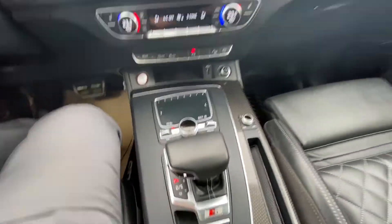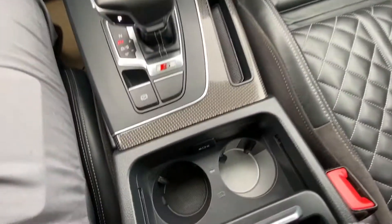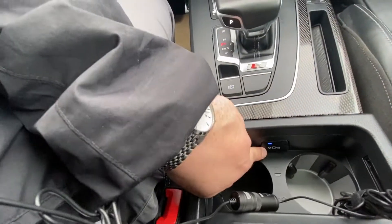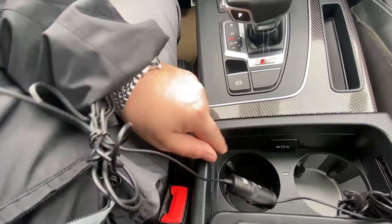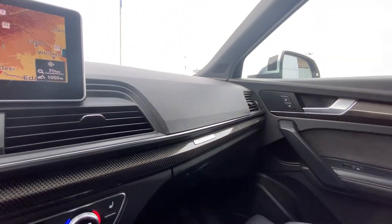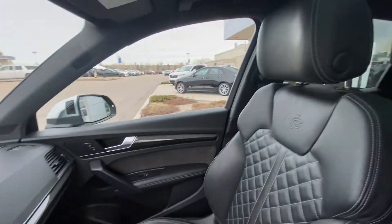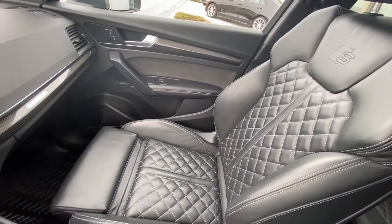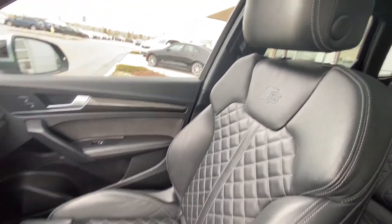The S line has some awesome cool little features. This cup holder here, you can either get it heated or cooled — the button right down here, very cool feature. Quattro badging as well. Look at these awesome S line seats, diamond stitched, heated, ultra comfortable. Super, super cool.